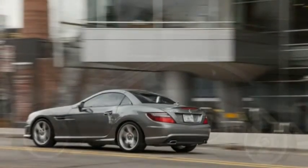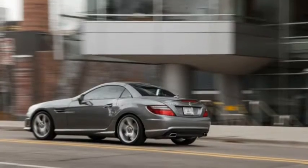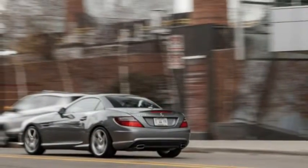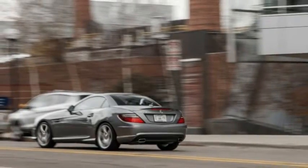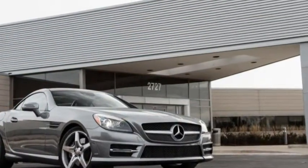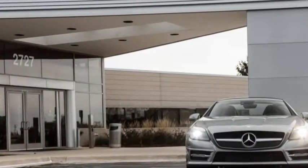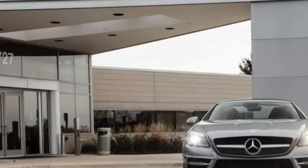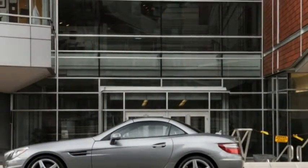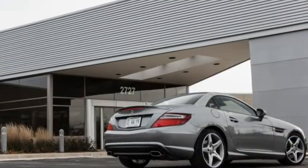Hampered slightly by axle hop off the line, the SLK nonetheless hit 60 mph in 6.3 seconds and circled our skid pad to the tune of 0.95 grams. That 0-to-60 figure is 0.9 second off the 302-horsepower SLK350's pace, but the skid pad result is stickier by 0.06 grams.